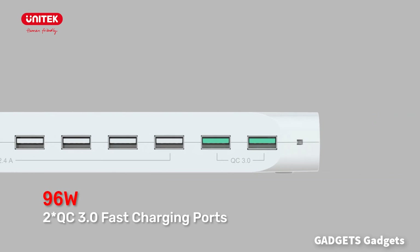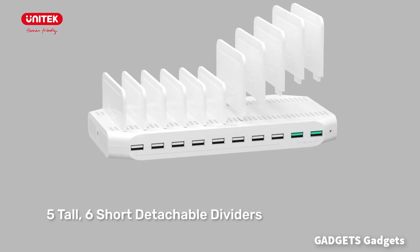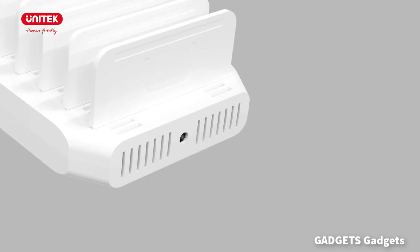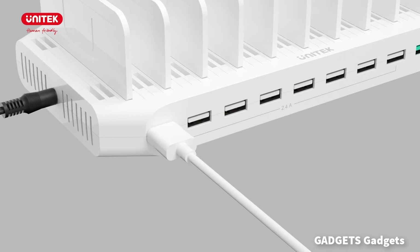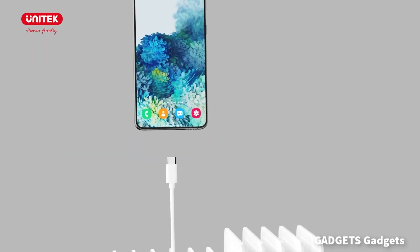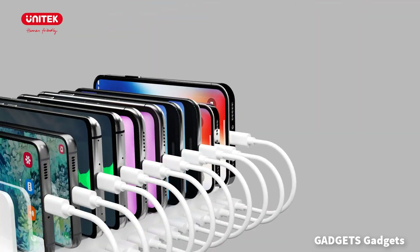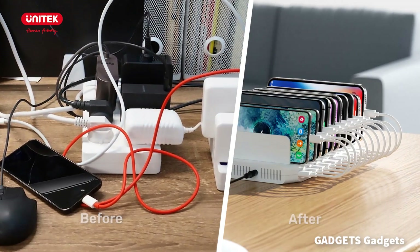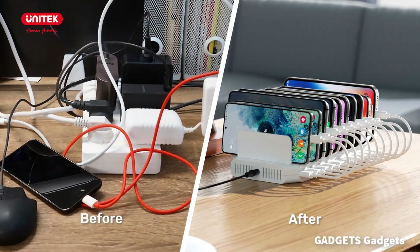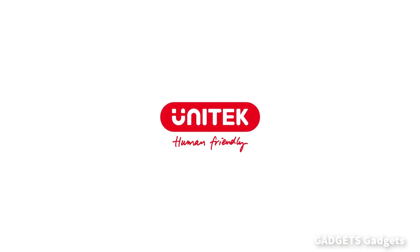With eight USB-A and two QC ports, the charging dock charges up to 10 USB-powered devices simultaneously, supporting eight iPads at once. Hold all your USB devices in one place. Rapid charging with BC 1.2 technology provides up to 5V 1.5A per port, and supports Apple devices at 5V 2.4A fast charge. Keep your smartphone, tablet, and other devices organized on your desktop or counter.